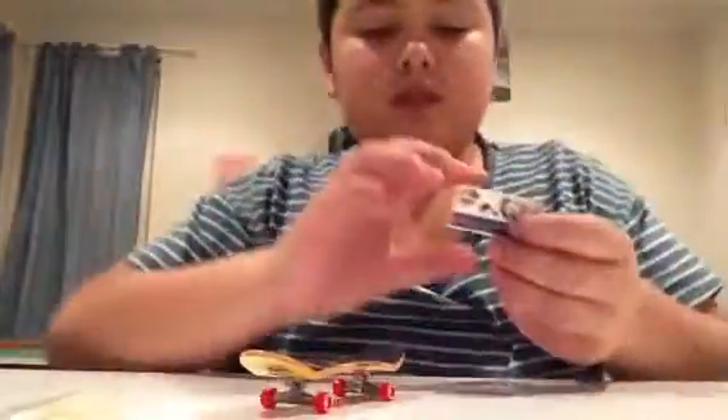I'm sure we can compare the concave. Yeah, there's a concave. Red wheels, and there's the bottom graphic. It's a sticker.